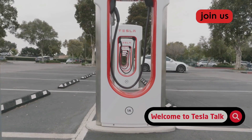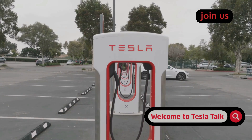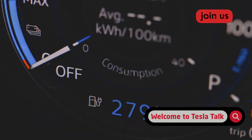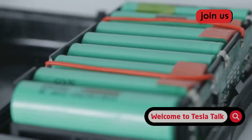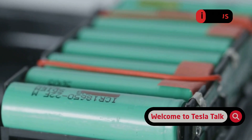First up, the biggest mistake: treating your Tesla's battery like an old gas tank and filling it to 100% every single night. You get home, plug in, and slide that limit to the max, thinking more is always better. For the lithium-ion battery that powers your car, this is one of the worst things you can do for its long-term health.